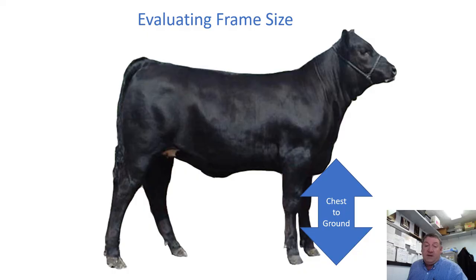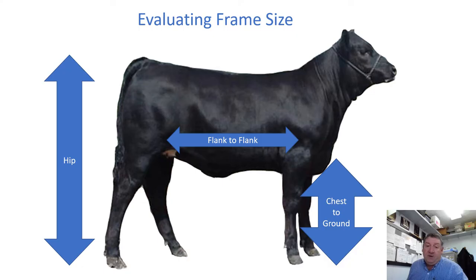We look at how elevated the animal is at the chest floor, the general body length from foreflank to hindflank, and hip height. A youthful-looking calf with quite a bit of body length, quite a bit of leg underneath it, looks like it's going to grow for a while before it matures enough to deposit fat. We're comparing this calf's skeletal measurements relative to its age — not comparing one calf to another — to come up with a frame score.